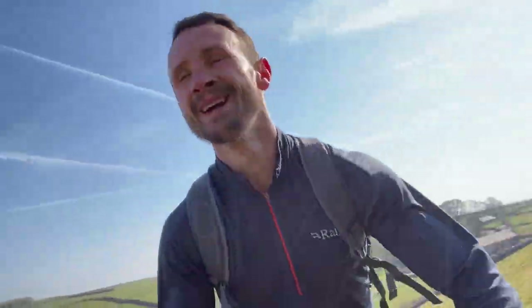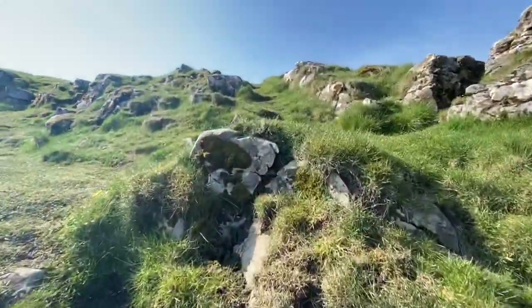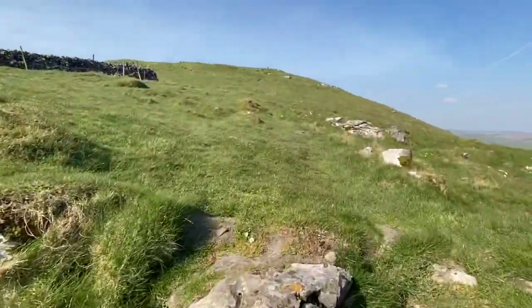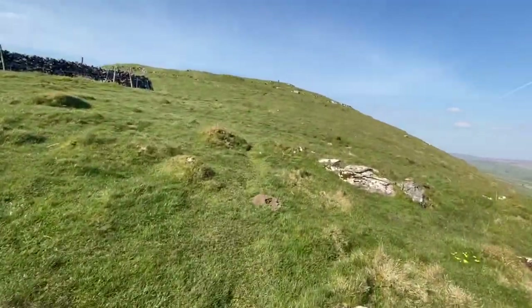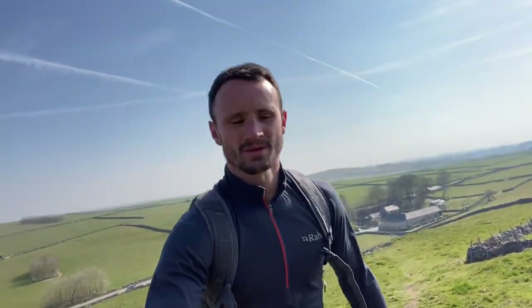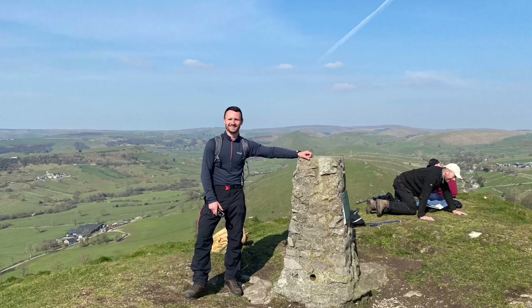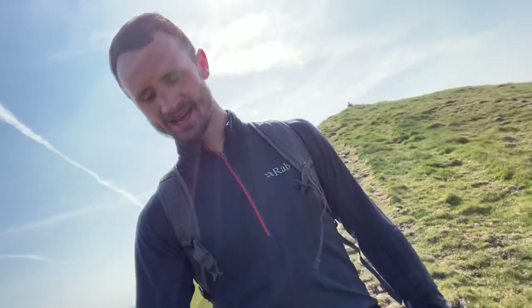Wow! Just as steep as Parkhouse Hill. Look at that! Nearly at the top now, just about to eat the top again. High Wielding - done.